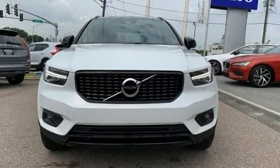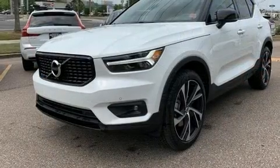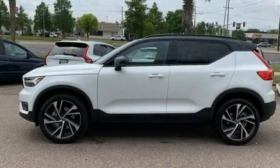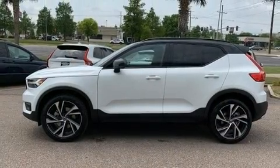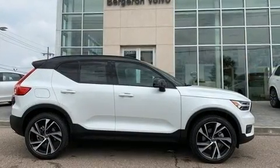Treat yourself to a test drive in the 2020 Volvo XC40. Smooth gear shifts are achieved thanks to the efficient four-cylinder engine, and for added security, dynamic stability control supplements the drivetrain. A turbocharger is also included as an economical means of increasing performance.